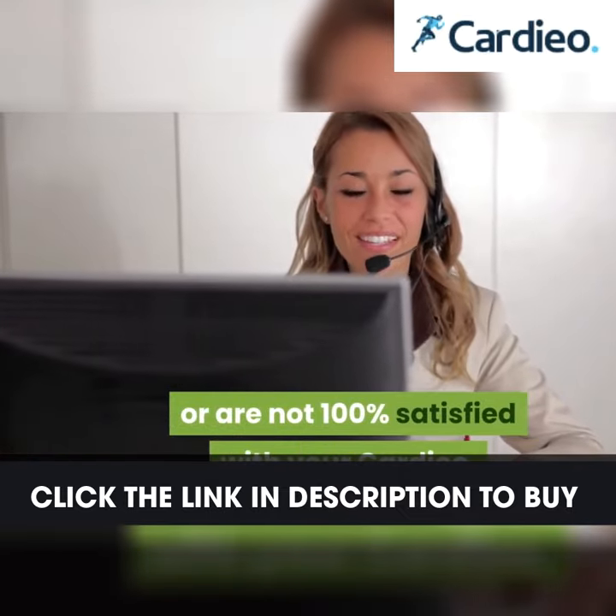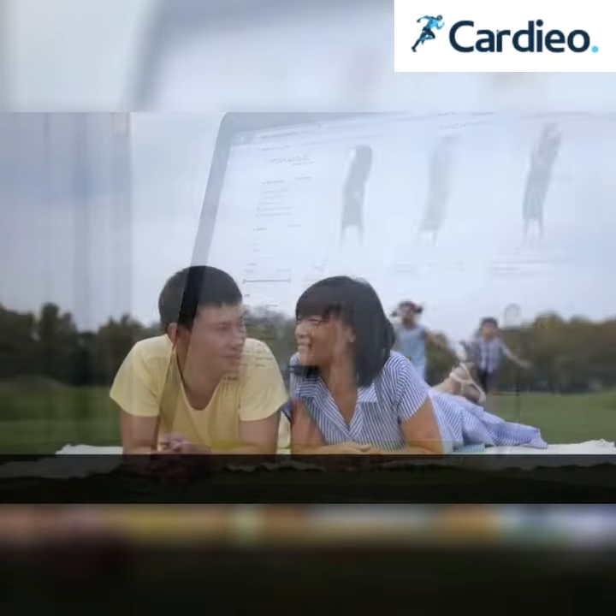Our award-winning customer service is here to help if you are not 100% satisfied with your Cardio. Customer review: what customers loved the most.